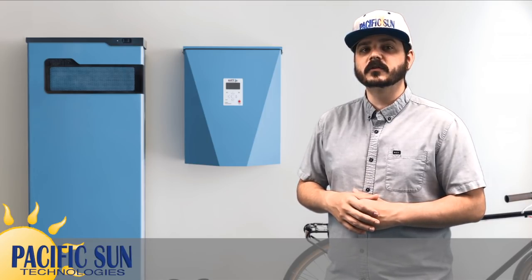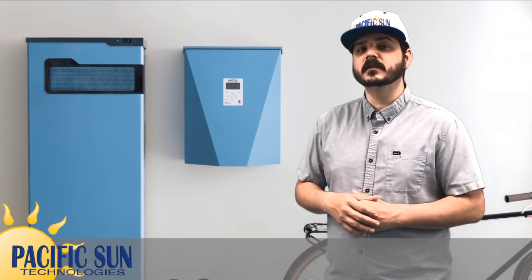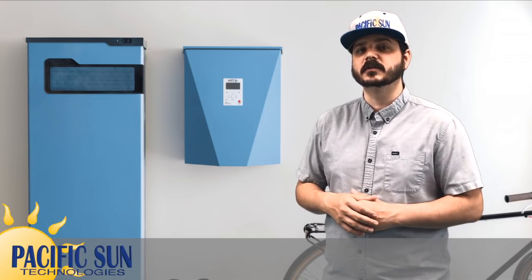Pika Energy is a Maine-based manufacturer of clean energy products, including solar inverters and optimizers. Most recently, the company has partnered with Panasonic to combine their power electronics with Panasonic lithium-ion battery technology. The result is the Harbor Smart Battery, a solar-ready battery that pairs Panasonic lithium-ion batteries with a Pika Energy islanding inverter for on-grid and off-grid home energy storage.